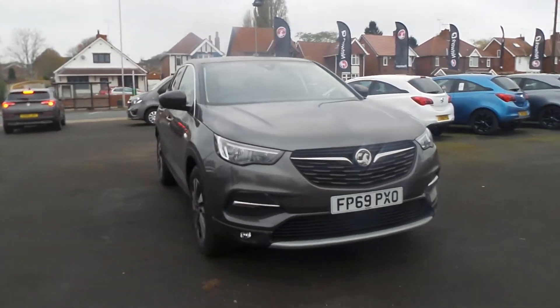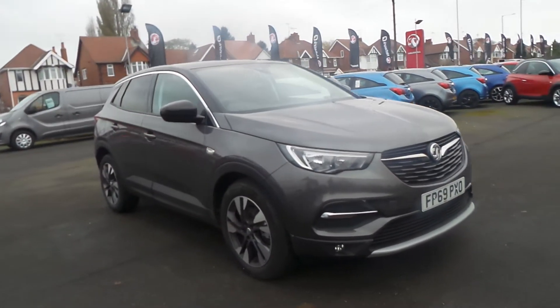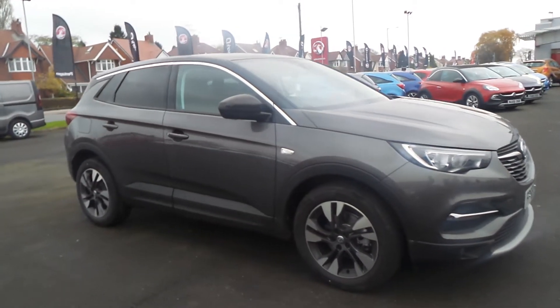Welcome to Penskin in Mansfield. This is our 2019 Vauxhall Grandland X SRI Nav.